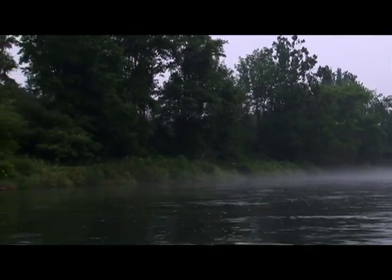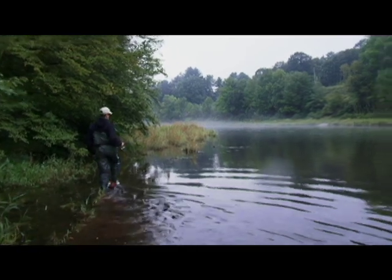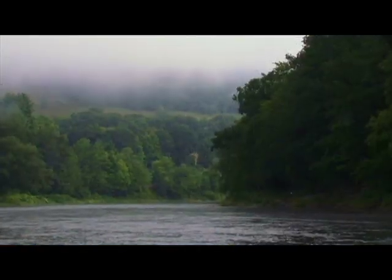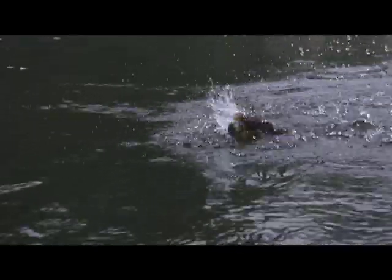We are on the west branch of the Delaware River in southeastern New York State. Southeastern New York State has so many good trout fisheries — you've got the Willow Wemack, the east branch of the Delaware, and the main stem of the Delaware below where the west branch and east branch merge in Hancock, New York. We are on the west branch today.